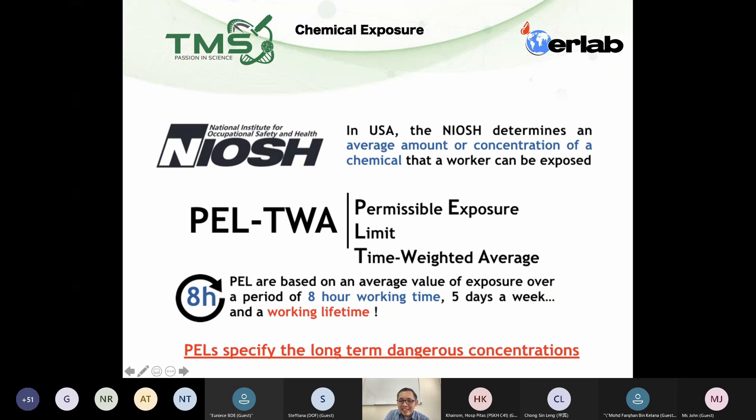If you can answer in the chat box — anyone know in which segment or section of the SDS you can find this information — the PLTWA of the specific chemical?